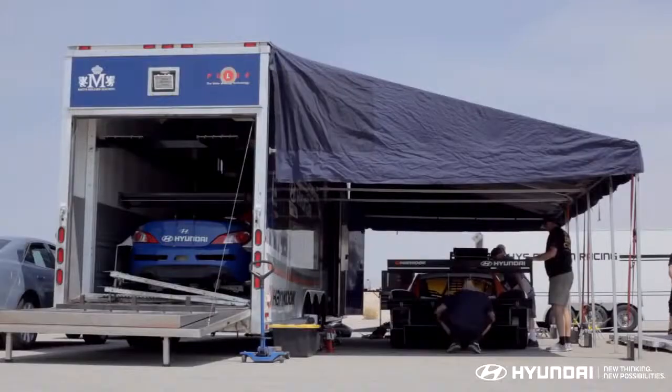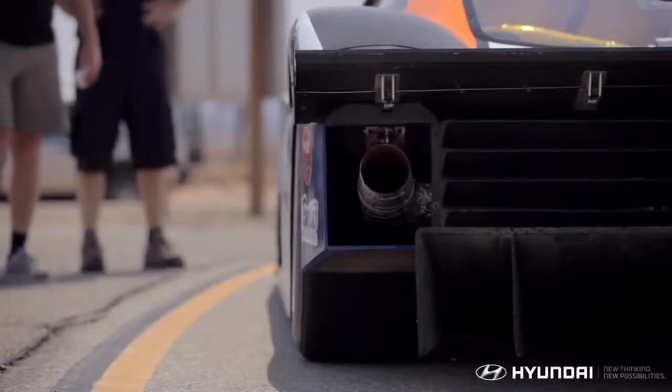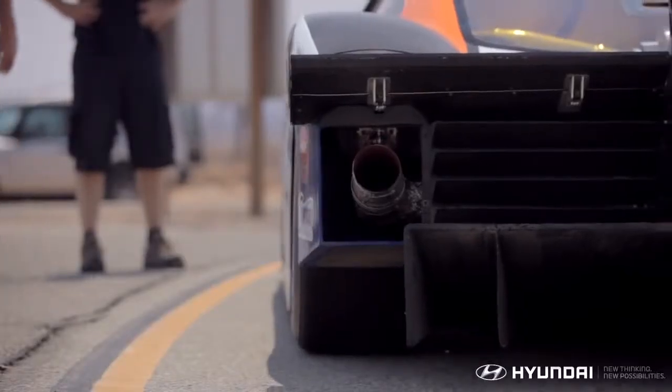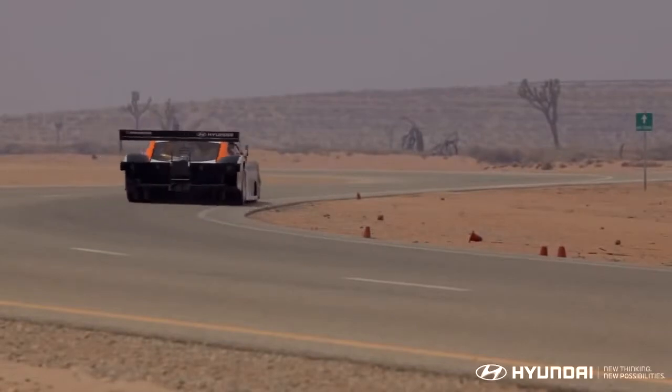This has been an incredible first test, and we're ready for the mountain. As race day nears, check out the next episode to learn how Rhys and the Hyundai PM580T will take on the constantly changing challenges of one of the oldest and riskiest races in America. We'll see you next time.